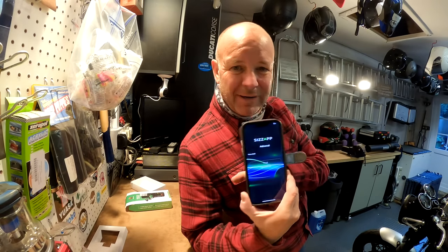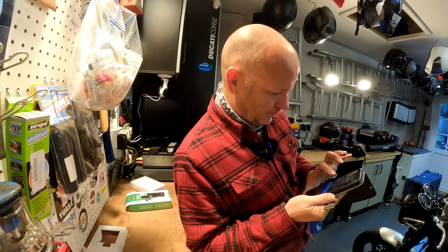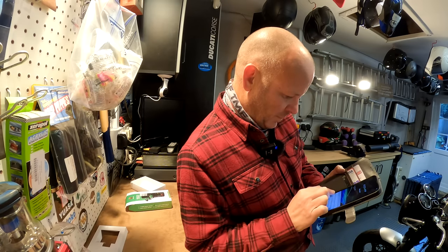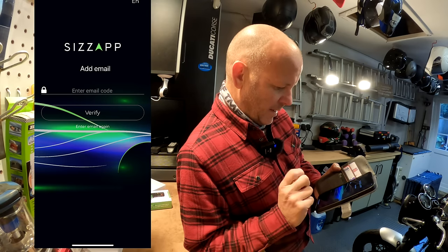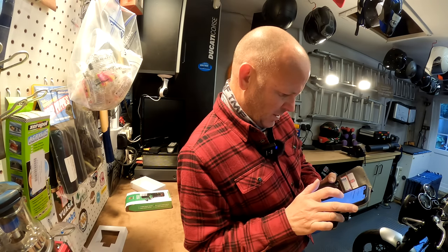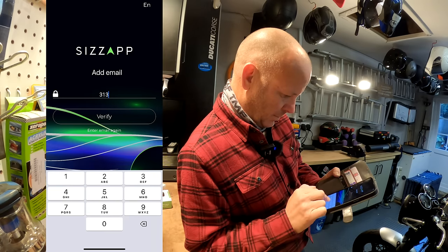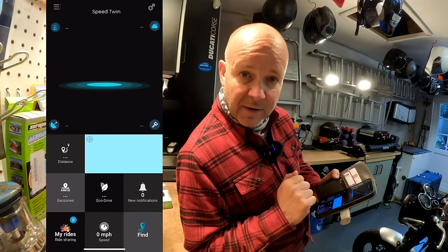I've downloaded the Sizzap app onto my iPhone. Let me see if I can do a clever screen capture so you can see what I'm doing. First off, you have to put your email in, so let me do that — forgive me for not showing you my actual email address. Now it says it's going to send me an email code to verify it's me. Oh, there we go — I've got a little code: 313321. So back here, enter the code and verify. I'm in the app.